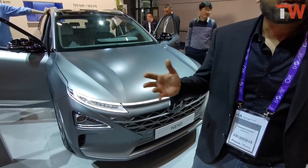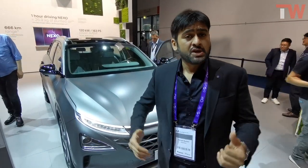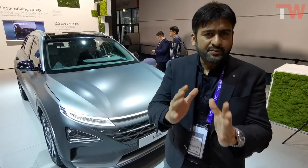The Nexo is a car the world is talking about. Everyone is talking electric, but Hyundai has decided to take a step ahead, because electric has a problem in our country with charging stations etc. So this car basically runs on water — yes, you heard me right — it actually works on hydrogen.